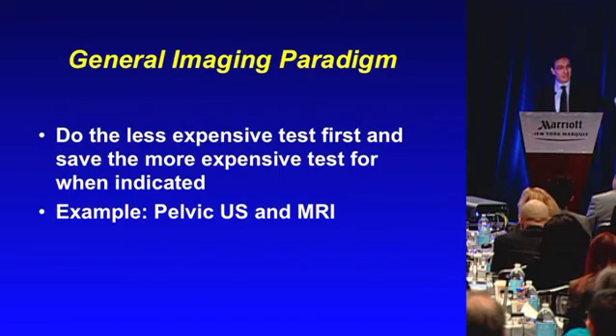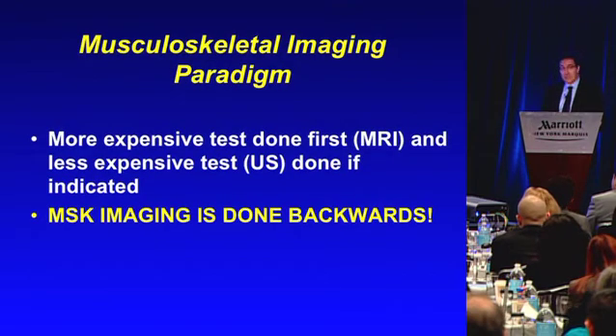The general imaging paradigm — we usually like to do the less expensive test first and save the more expensive test when indicated, as with pelvic ultrasound and MRI. But in musculoskeletal imaging, we definitely do the more expensive test first — an MRI — and we do the less expensive test if indicated to answer the question. So we do it backwards.